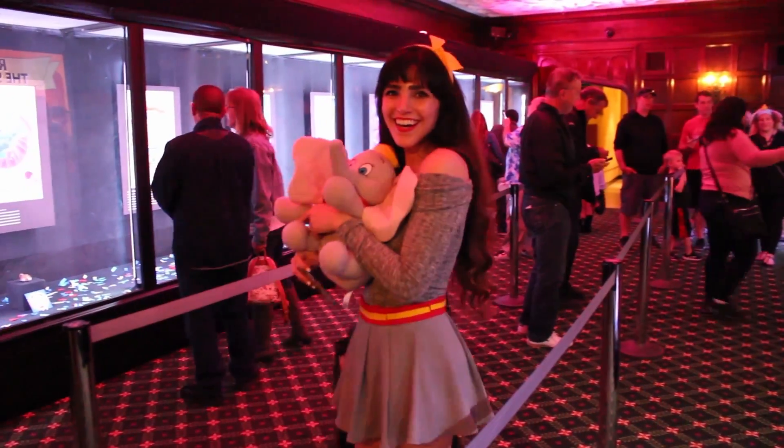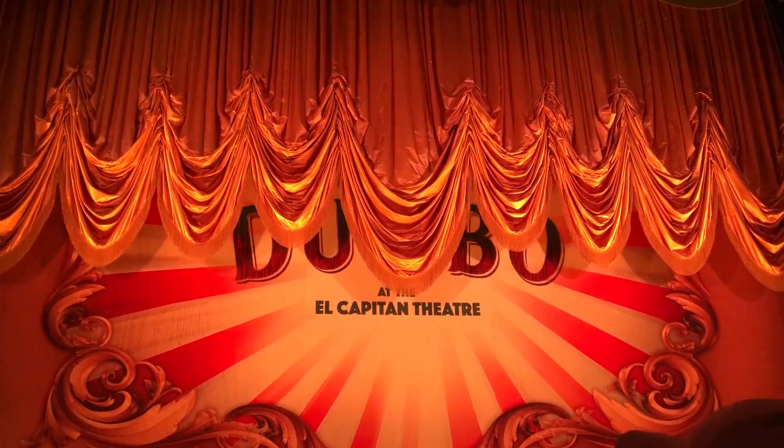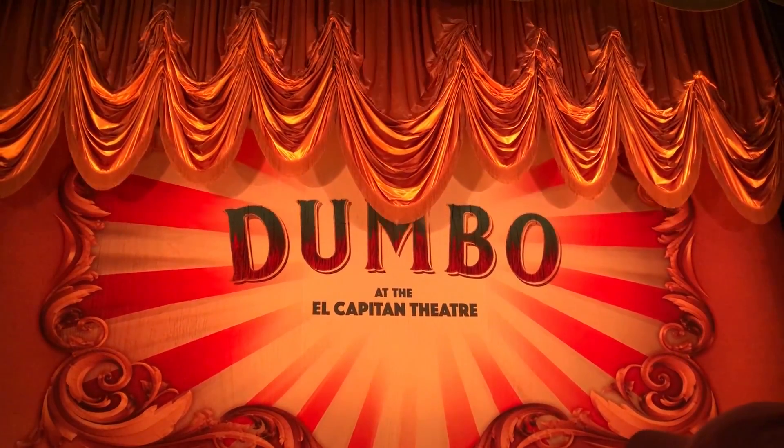Hey there, it's Crystal Everdeen, and today I want to share with you my experience watching Dumbo at the El Capitan Theatre, located in Hollywood, California.